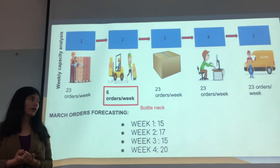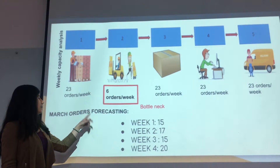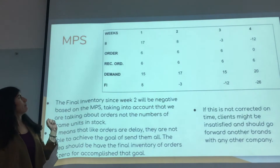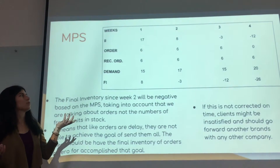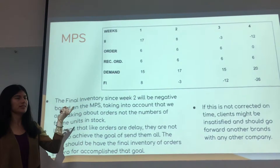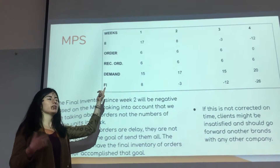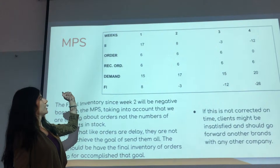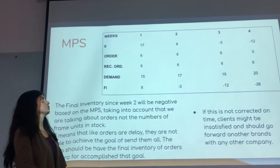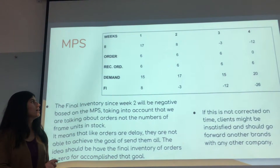For Juan to understand this better, we also asked the company for the March forecasting, taking into account that this week is the zero week. The forecasting for weeks one, two, three, and four is 15, 17, 15, and 20 respectively. In this case, we can find the MPS — an inventory game for Juan to identify the real problems and how to solve them. The initial inventory is the orders that were not sent in week zero. We will be receiving an order set of six orders every week. The demand for week one is 15. The final inventory is calculated as: initial inventory plus orders received minus demand.